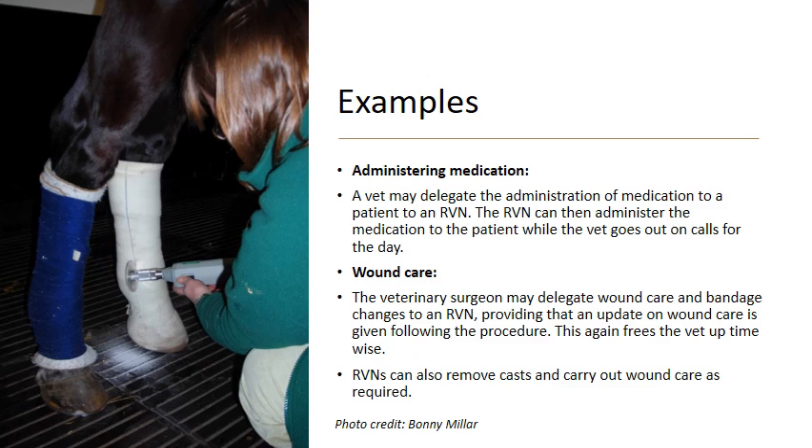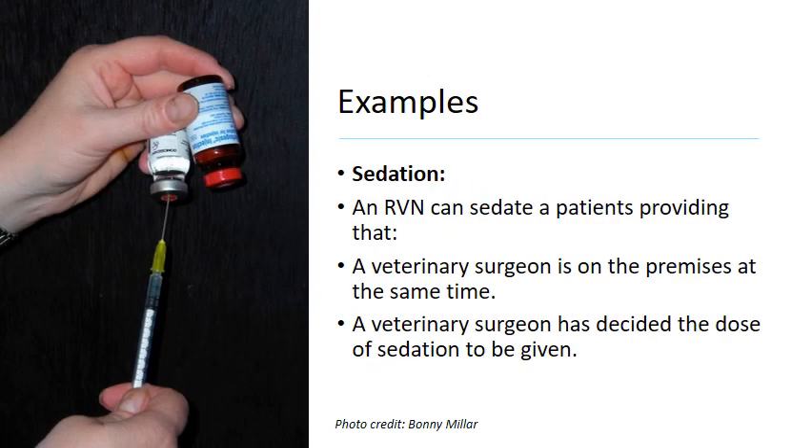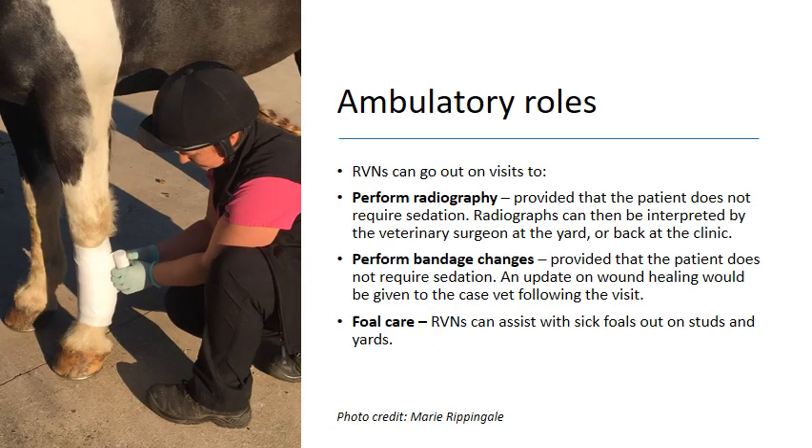Vets can delegate wound care and bandage changes to RVNs — we update the vet on wound progress and this frees time for them to carry out other procedures. We can also remove casts and carry out wound care as required, as long as we keep the case vet updated. For sedation, an RVN can sedate patients once the veterinary surgeon — who must be on the premises — has decided the dose, allowing the vet to go and treat another case.